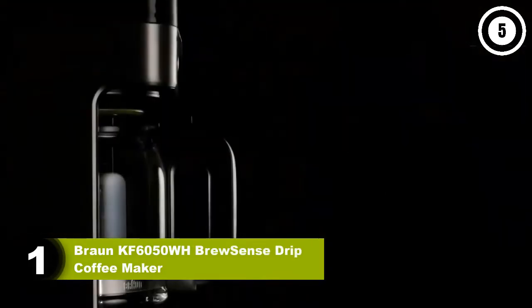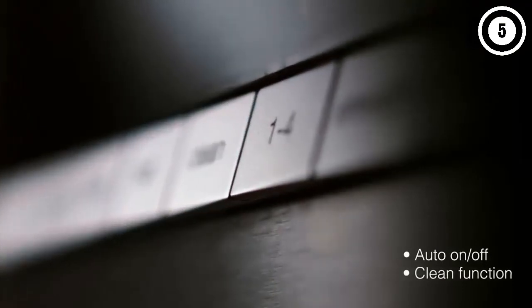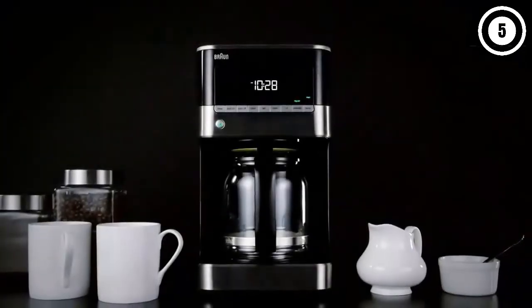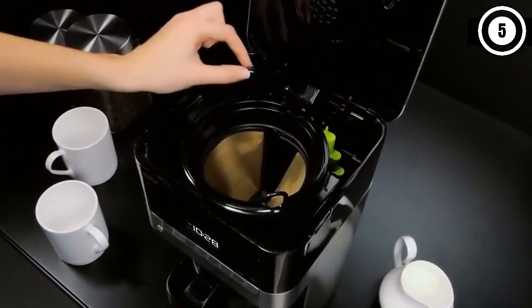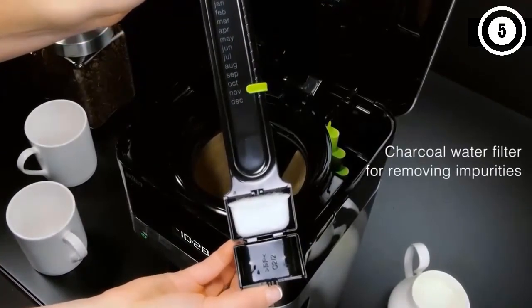Number one: Braun KF 6050 WH BrewSense Drip Coffee Maker. Whether you're looking for a budget-oriented machine or a compact machine for a college dorm, the Braun BrewSense manages to hit a sweet spot between price and quality. Coming in just under $100, it still manages to brew great-tasting coffee with excellent quality-of-life features. You won't be fiddling with too many complicated settings, which may be a blessing if you simply want to make a cup of coffee in the morning. You'll still have access to a programmable timer, brew pause settings, and a one-to-four cup setting for smaller brews.